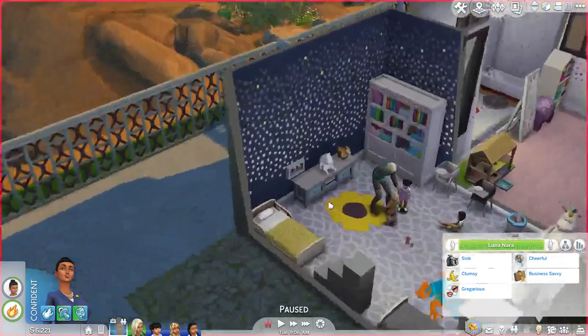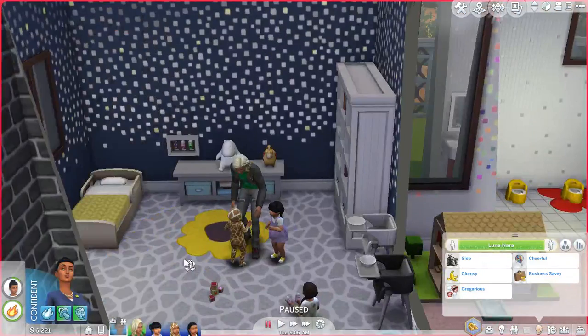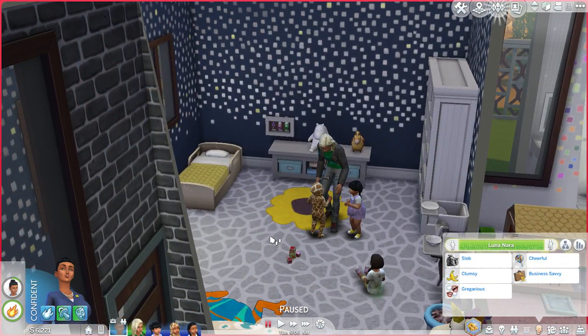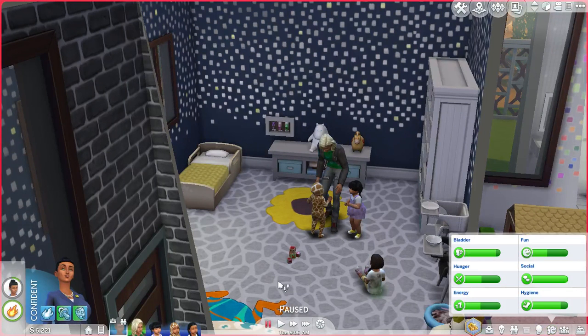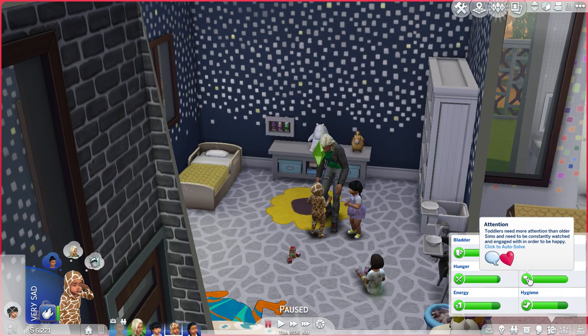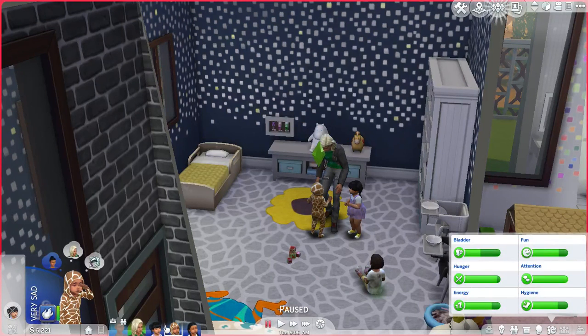Toddlers in The Sims 4 are so needy. In The Sims 3, they did not need you this much — you could put them in a room and they were fine as long as you gave them a bottle. In this one, you'd legitimately have to let them fend for themselves when it comes to food. You could just throw some mac and cheese at them and call it a day. But now they need attention — not just social, but attention, like this is how much my parents love me.